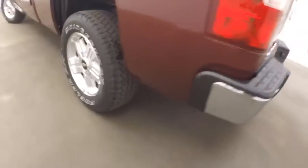Bed's in great shape. There's those alloy wheels, decent tires.